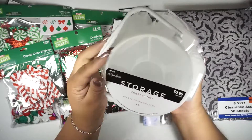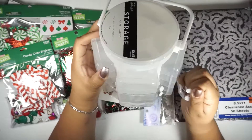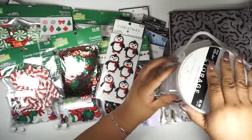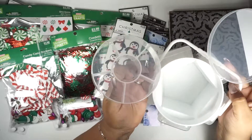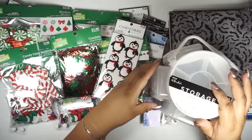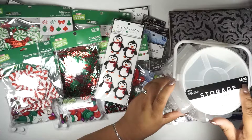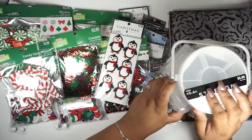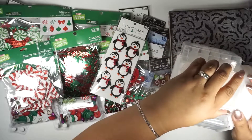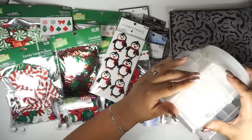They also had storage 50% off, so I got this organizer — I'd never seen this one before. It's not plastic like I thought; it comes like this and has storage in the middle that you can remove. It has five detachable organizers. It was $5.99 and I got it 40% off. I'm trying to figure out how to take the detachable organizers out without breaking them.